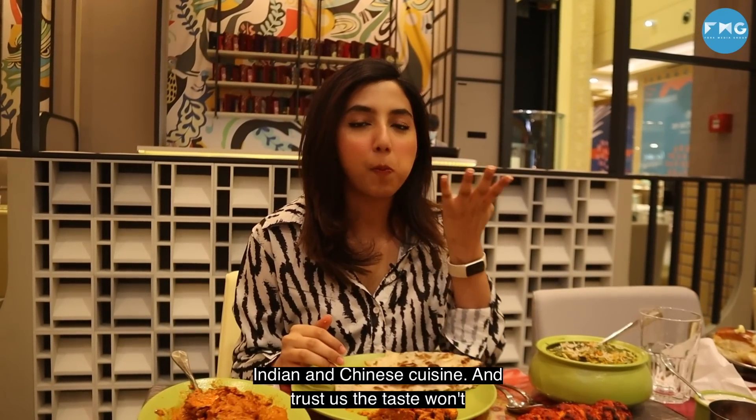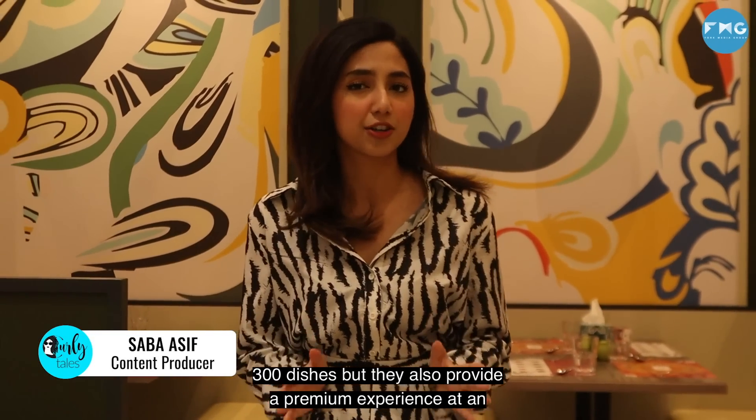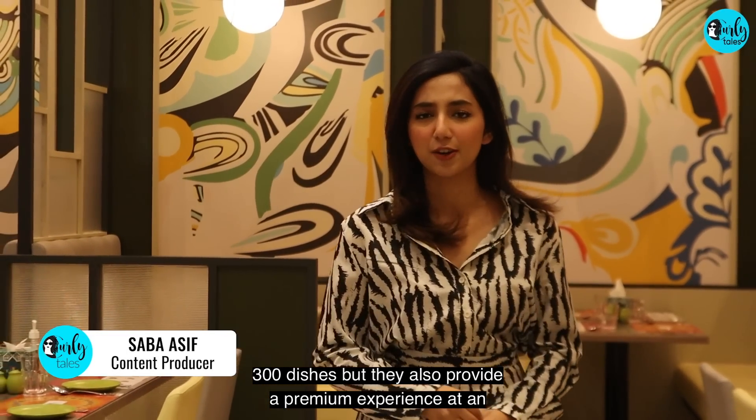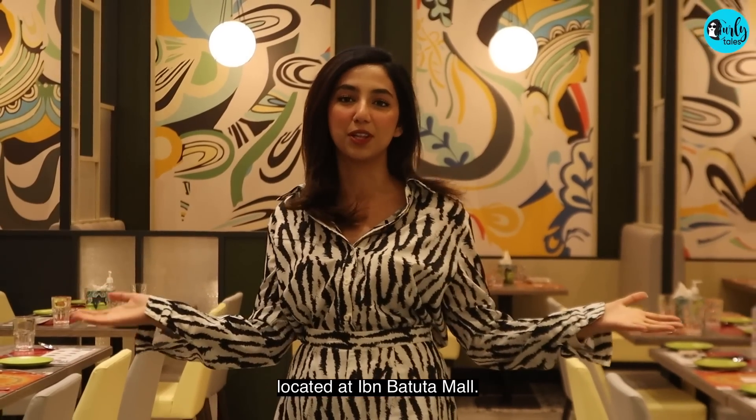And trust us, the taste won't disappoint you. Kamath is not only known to serve over 300 dishes, but they also provide a premium experience at an affordable price. And you have to come visit the newest branch located at Ibn Battuta Mall.